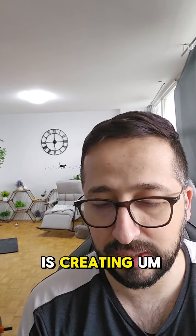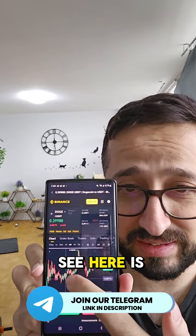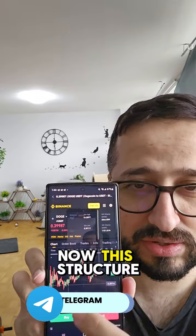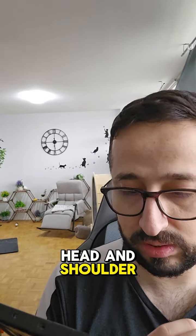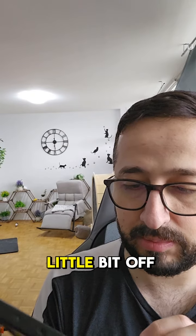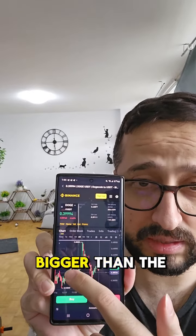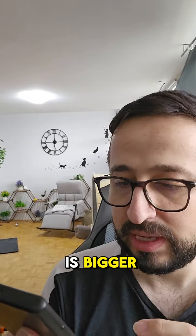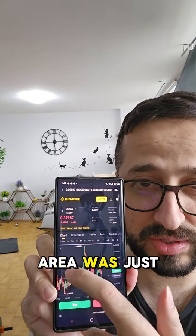The more time it spends, the more it is creating a barrier structure, but we are missing confirmation. What we see here is one shoulder, this is the head, and this is the second shoulder. The structure is not very clean — it's a bit ugly — but the head and shoulders is there. The rule says the right shoulder should not be bigger than the left shoulder; in this case the right shoulder has a wick and is technically bigger, which it shouldn't have been.